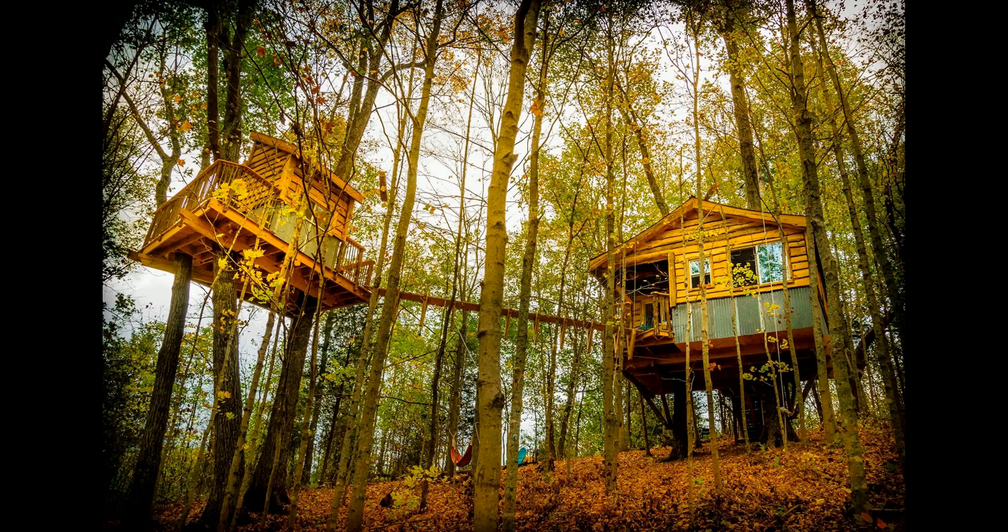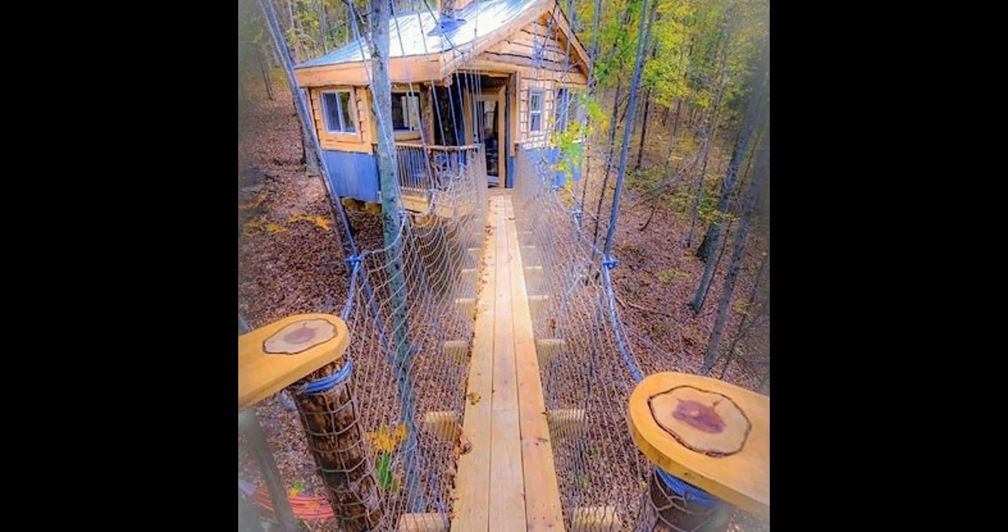Number 10. This truly is an unforgettable experience that will make you feel like you have stepped into a fairy tale. You will be surrounded by trees and the sounds of nature. You will never forget the magical moments you spend here.